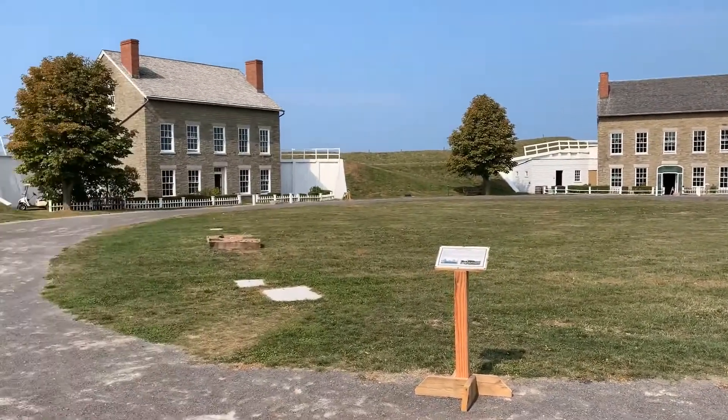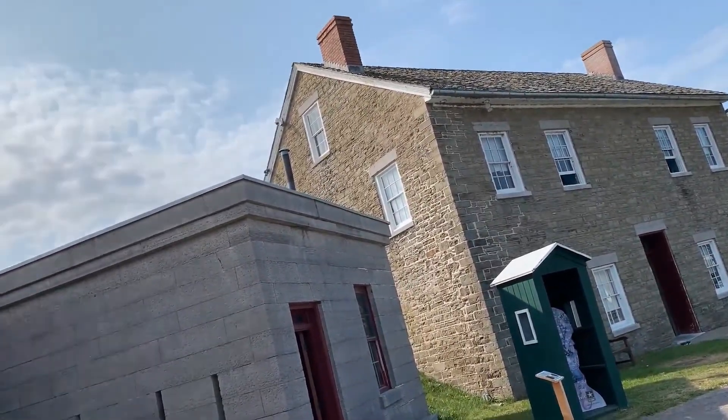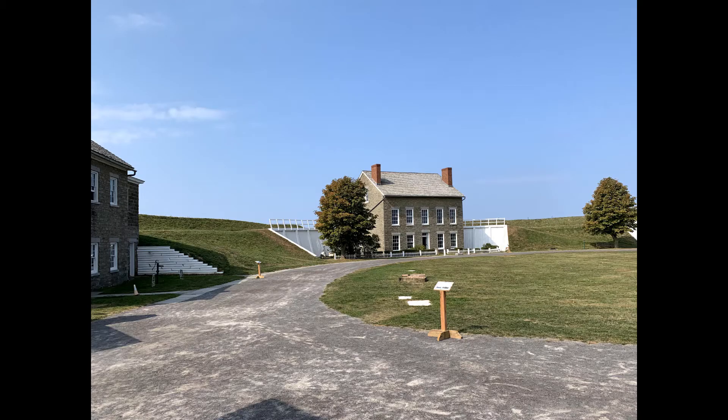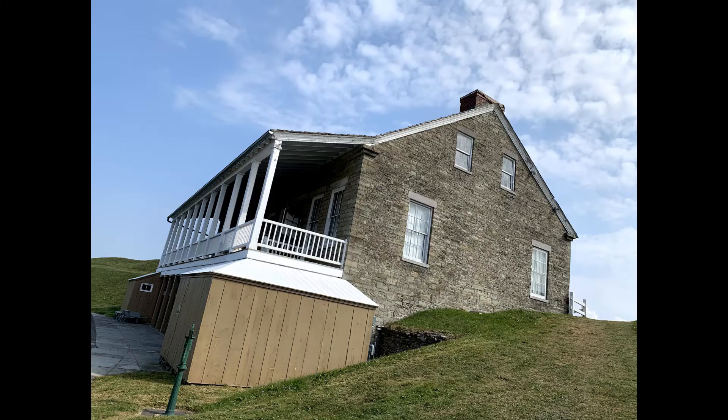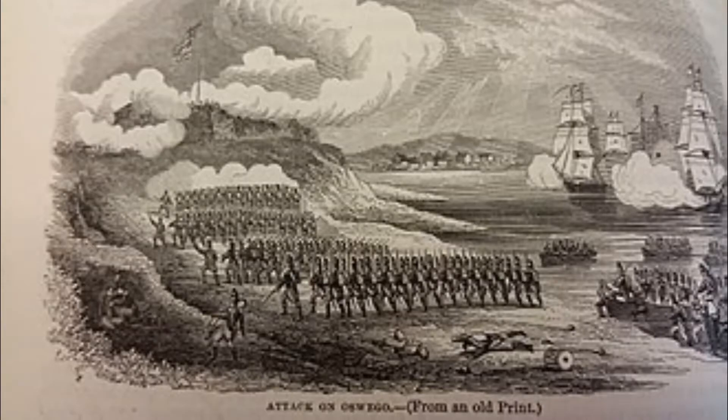Over the course of this fort's history it seems like it was always under some form of attack and destroyed, with the War of 1812 being no exception — the British ironically attacked the fort in the new country that was the United States. I could continue going over this history of being destroyed and rebuilt, but the bottom line is it happened plenty of times.